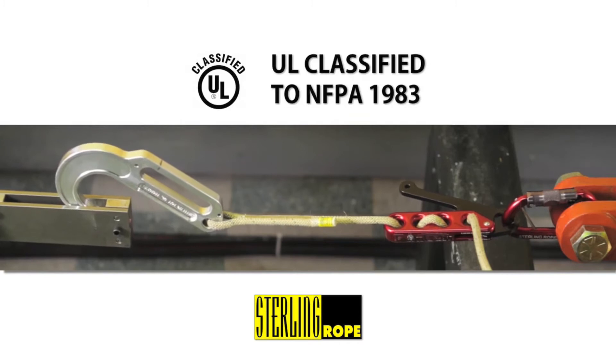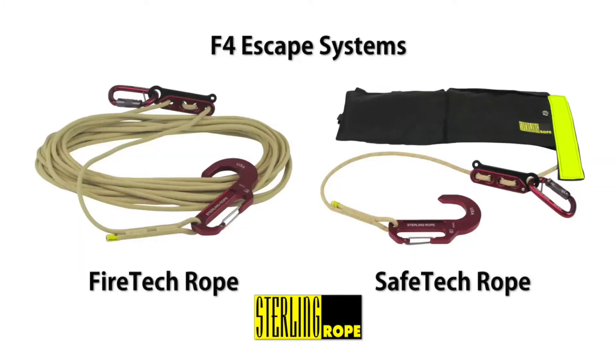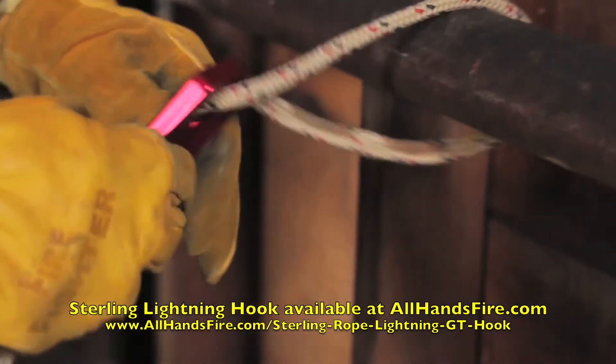The Lightning Hooks are UL certified to NFPA 1983 as escape anchors and as a system with the F4 device and either the FireTek or SafeTek escape rope.